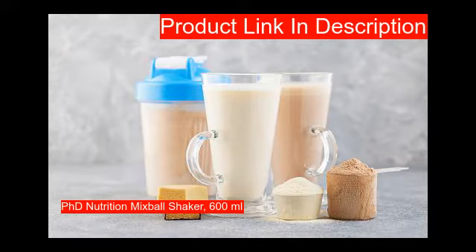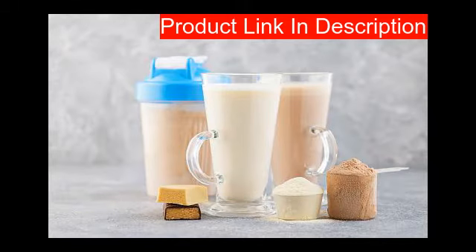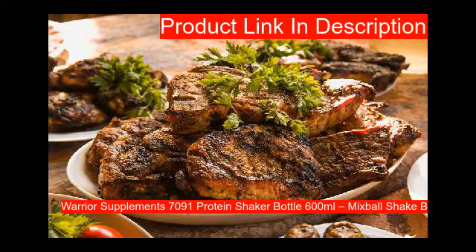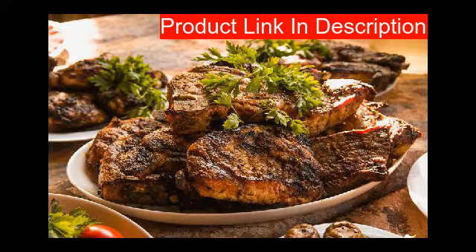Our first product features a non-drip screw top lid with a mix ball shaker that makes smooth shakes without lumps. It is also dishwasher safe.